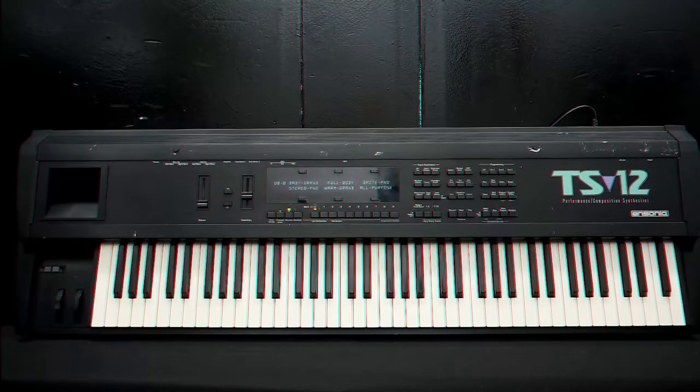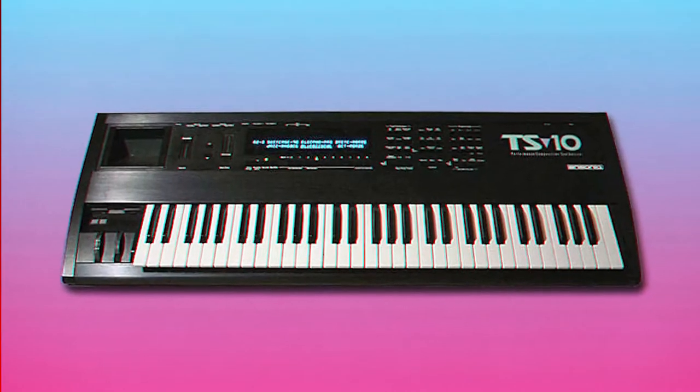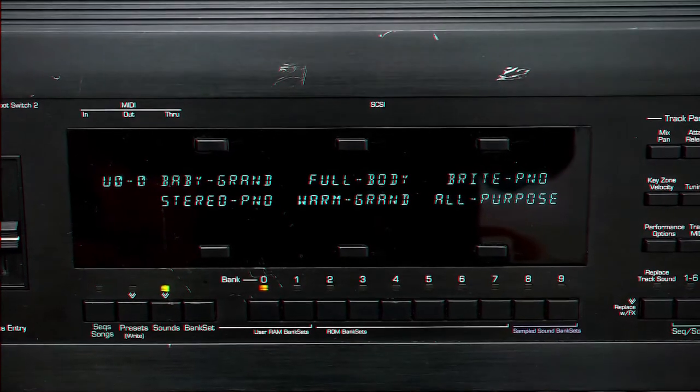Number 14: The Ensoniq TS-12. It's got that built-in compression and EQ to give your samples that extra thump. One of my favorite features of the TS line is the built-in effects — we're talking pro effects here. If it's good enough for Kanye West, it's good enough for you.